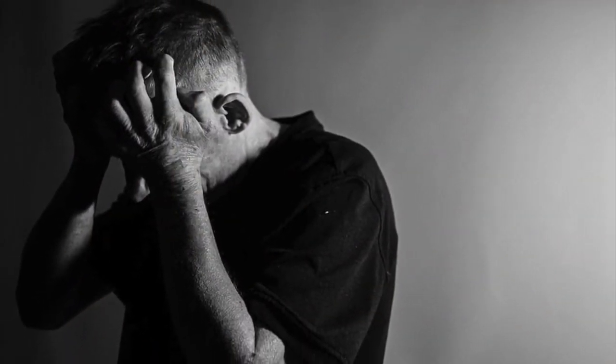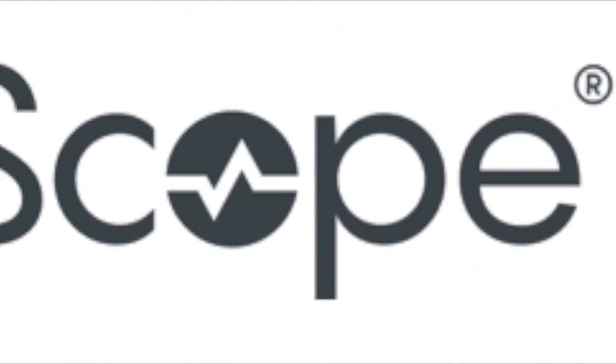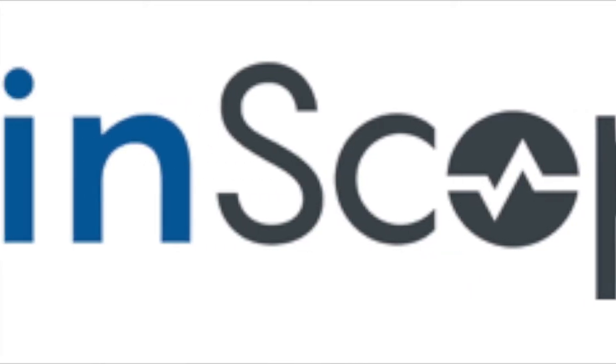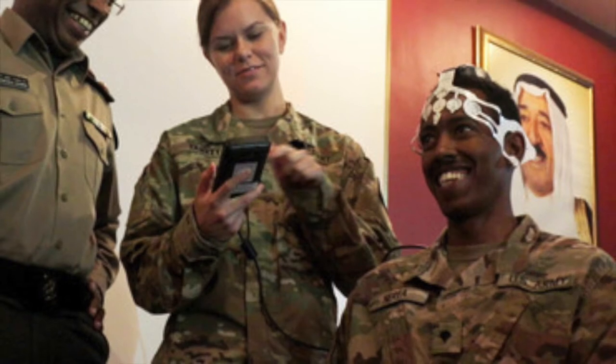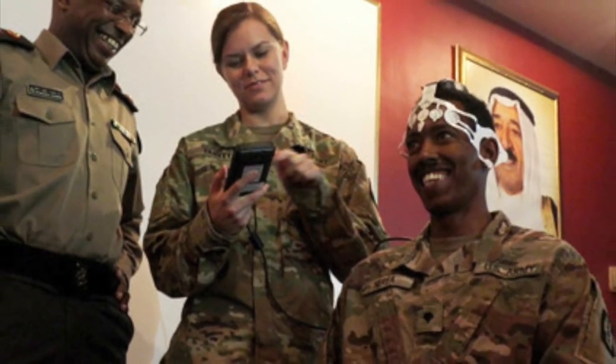The BrainScope 1 is a portable medical device that allows medical personnel to quickly and efficiently address the entire spectrum of a brain injury. The BrainScope 1 uses EEG-based technology that measures brain electrical activity and neurological function, which creates a panel of objective data.